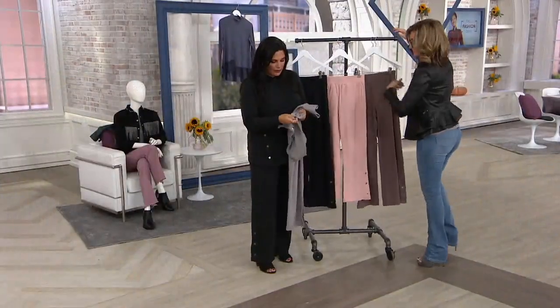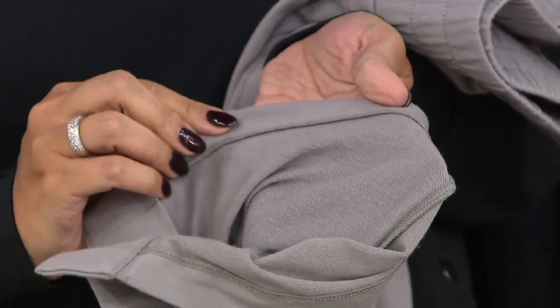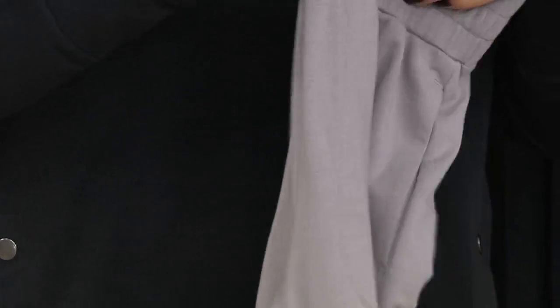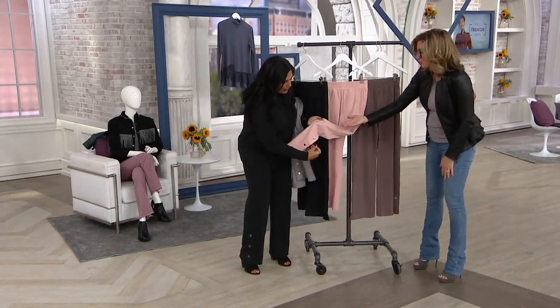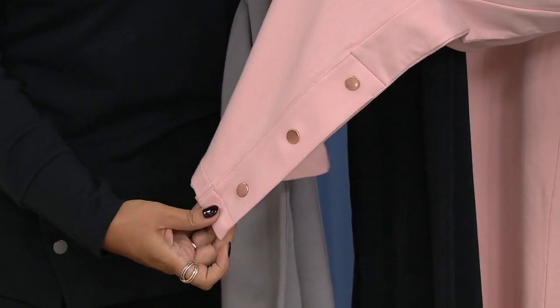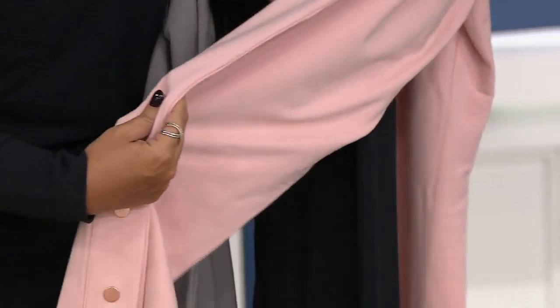Here's the inside of the fabric — look at that looping you get with French terry. It's so soft but not heavy at all. This isn't a fleece; you won't overheat. Then there's the rose gold tone hardware — it's so perfect. The snaps look really cool and fresh.